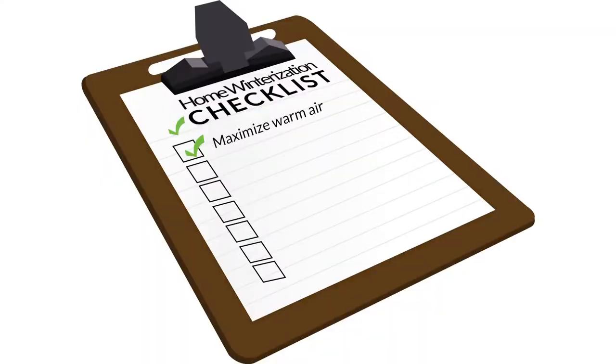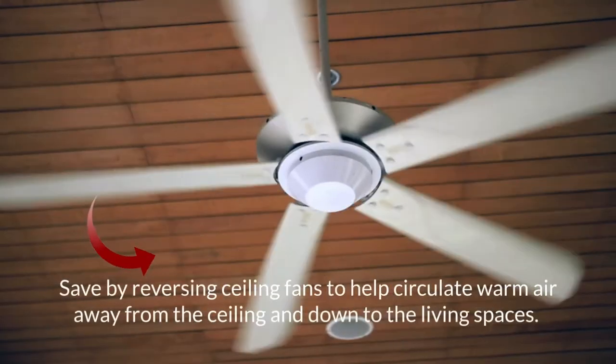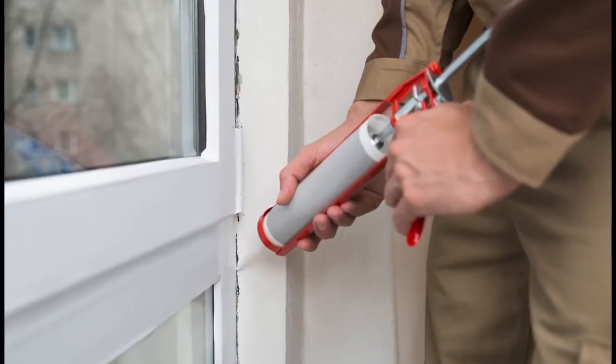Number one: maximize warm air. During the winter months, heating bills rise because of the frequent energy used to warm your home. Save by reversing ceiling fans to help circulate warm air away from the ceiling and down to living spaces. You can also retain heat by sealing any drafts you find in doors and windows with weatherstripping and caulk.